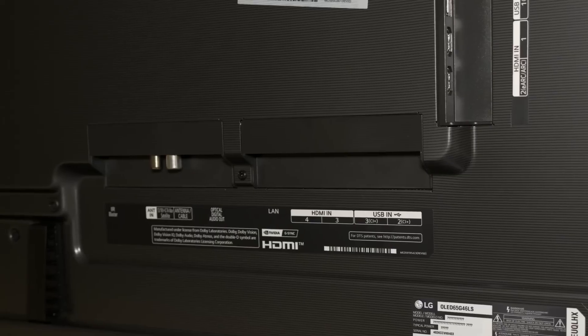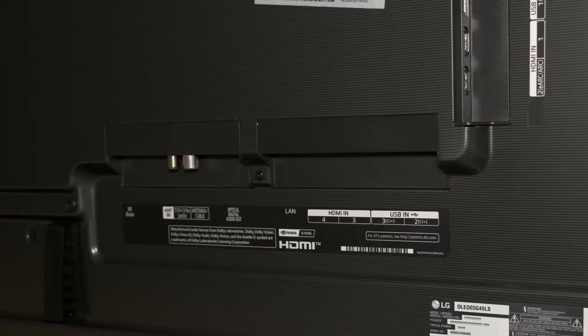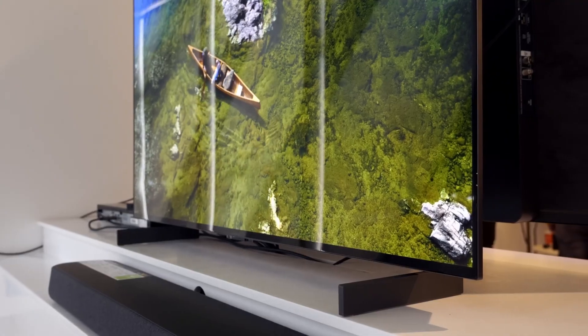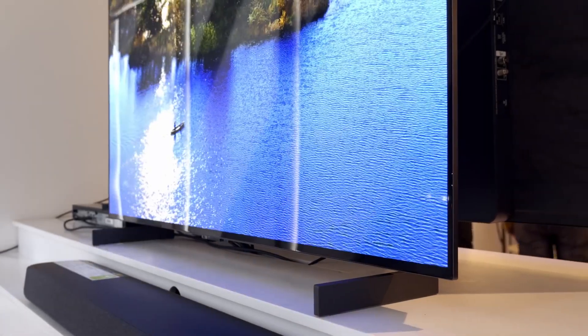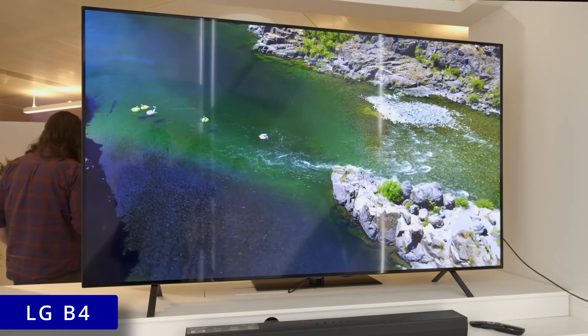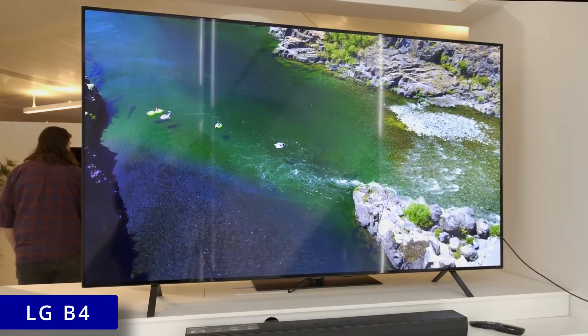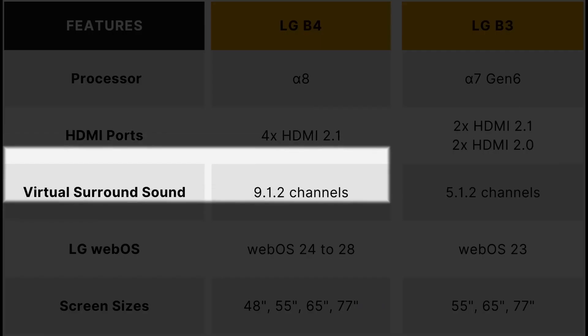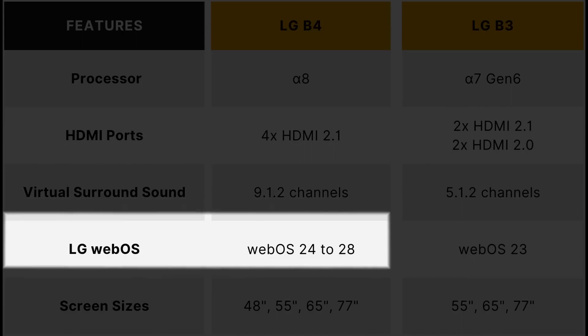Four HDMI 2.1 ports are located on the left rear of the TV. On to the step-down LG C4, the 42-inch model will continue to use a pair of L-shaped feet first seen on the 42C2 two years ago, whereas larger C4 models will not only have a central tabletop stand but also carry an interesting textured finish around the back of the panel. On paper, the entry-level LG B4 is arguably the most improved, getting a new Alpha 8 processor, four full-bandwidth HDMI 2.1 ports, and 9.1.2 channel virtual surround sound compared to last year's B3.